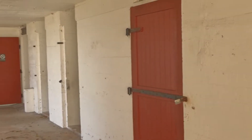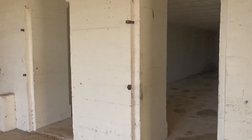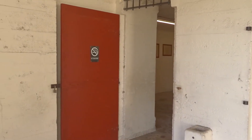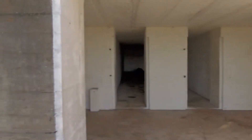Fort DeSoto has rooms built in for storage and for the people that worked here.